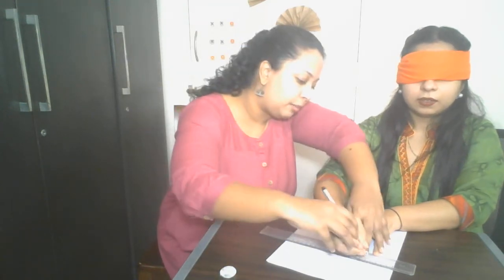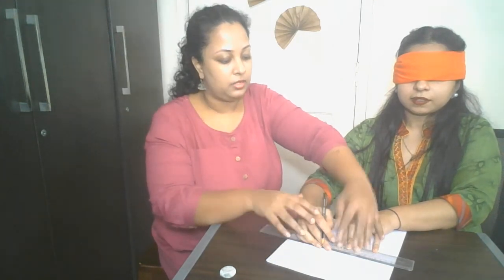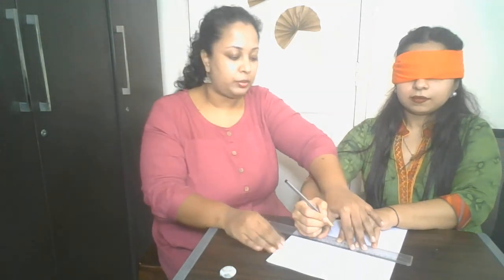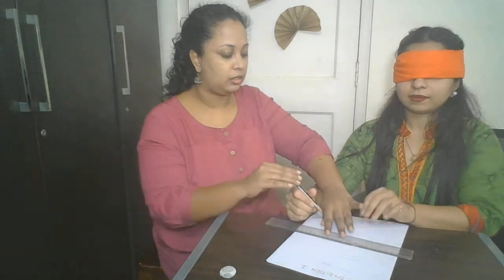Renelle, you have to draw the line 10 times. Typically you give the subject 10 trials per condition; for the purpose of this video I'm doing 3 or 4 times. As you can see, I am moving the ruler down with every line that Renelle draws, and that is how you are supposed to do it. This was condition 1 — as you saw, there was no feedback given.